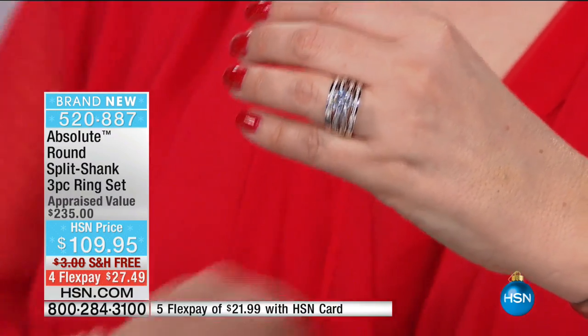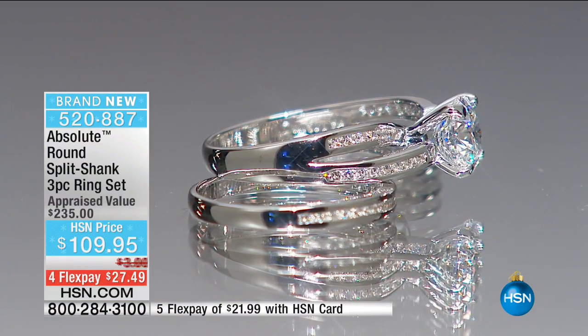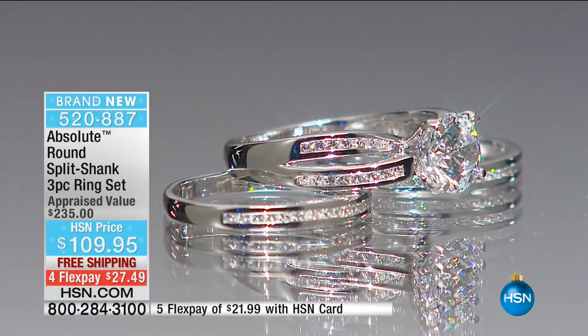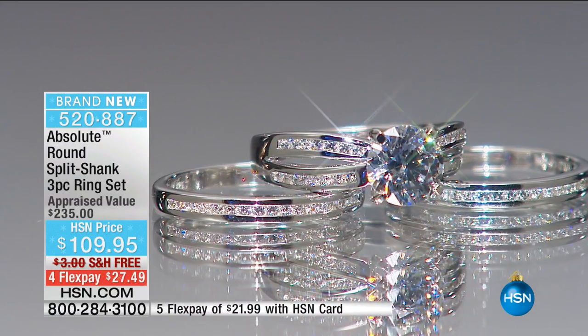Is that not a wow piece? If you met me at a cocktail party and you saw me wearing this ring, you would not question whether or not this was a real diamond. It is unbelievably gorgeous in real life.